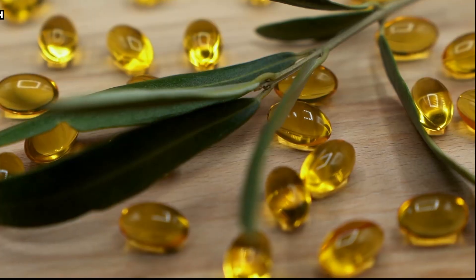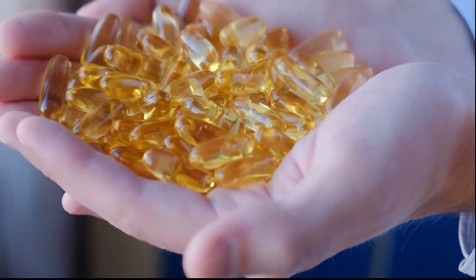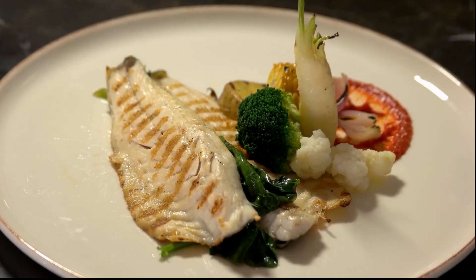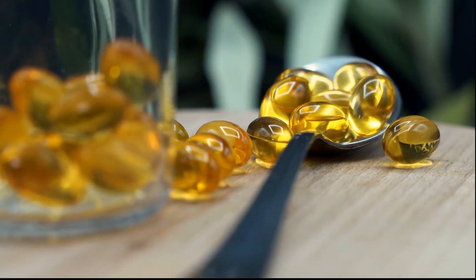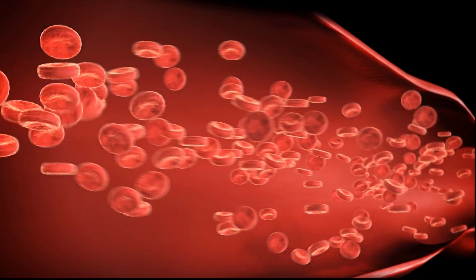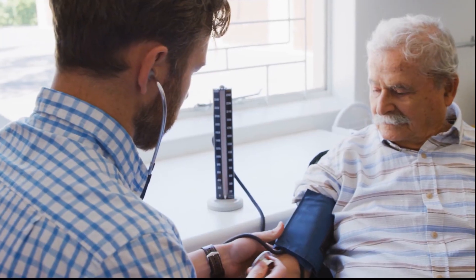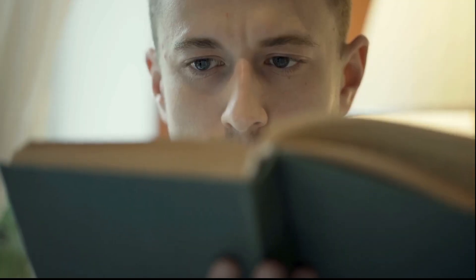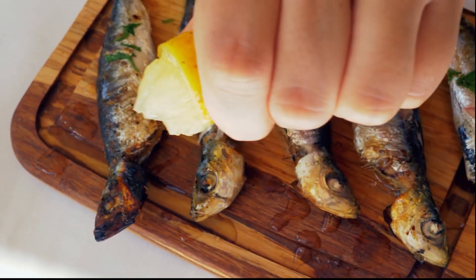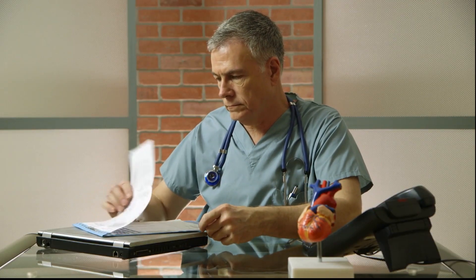Number 2: Fish. Omega-3 fatty acids are among the many vital elements found in fish. Eating fish high in omega-3s may help lower the risk of atherosclerosis. Studies indicate that omega-3 fatty acids reduce the expression of cellular adhesion molecules — proteins that enable cells to adhere to one another — which are a major contributor to clogged arteries. In a 961-person study, those who consumed two or more servings of fish per week showed much lower rates of atherosclerosis: just 6.6 percent developed atherosclerosis in their carotid arteries, compared to 13.3 percent of those who consumed less than one serving per week.